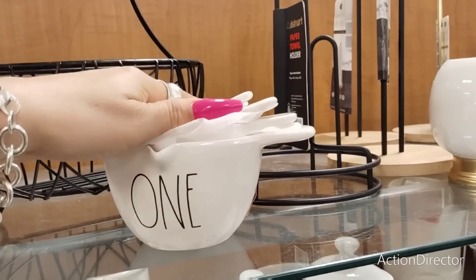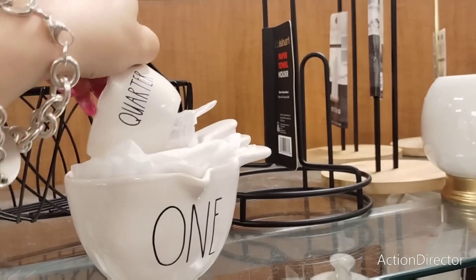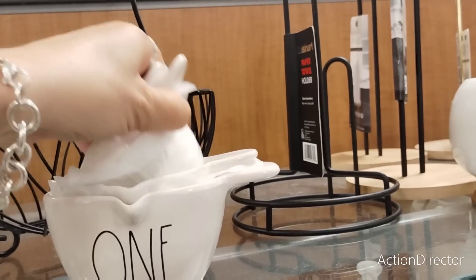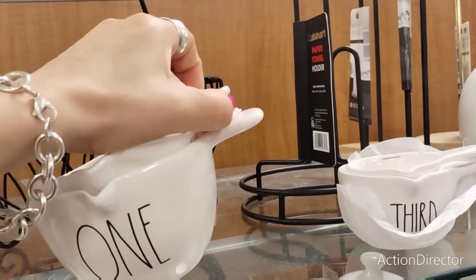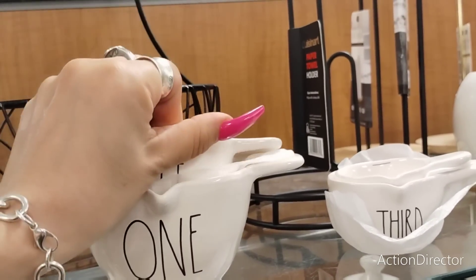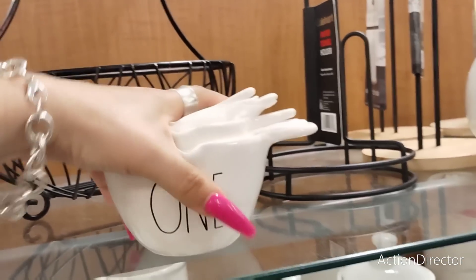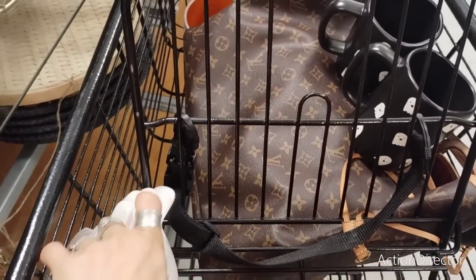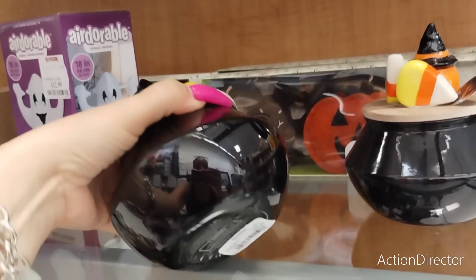They were $12.99, now they're on clearance for $10 - I'm not sure why. These are super hard to find. Let's see - this is one cup, this has to be half a cup - let me make sure it's not broken before I grab it. Everyone wants these, they are so hard to find. What a great find!